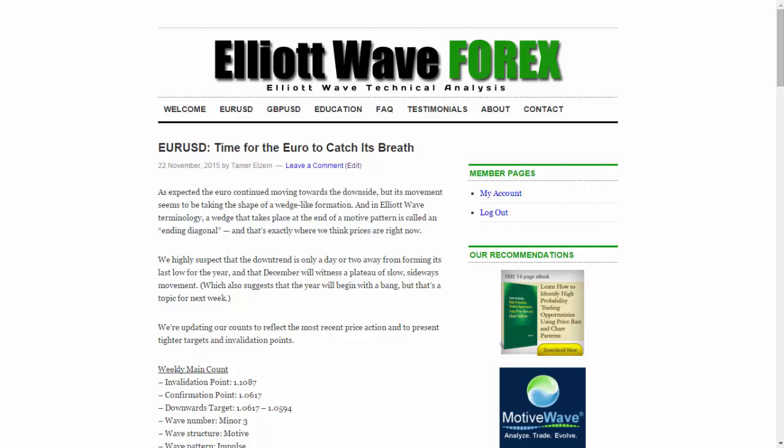In Elliott Wave terminology, a wedge that takes place at the end of a motive pattern is called an ending diagonal. And that's exactly where we think prices are right now. We highly suspect that the downtrend is only a day or two away from forming its last low of the year, and that December will witness a plateau of slow sideways movement, which also suggests that the year will begin with a bang — but that's a topic for next week.